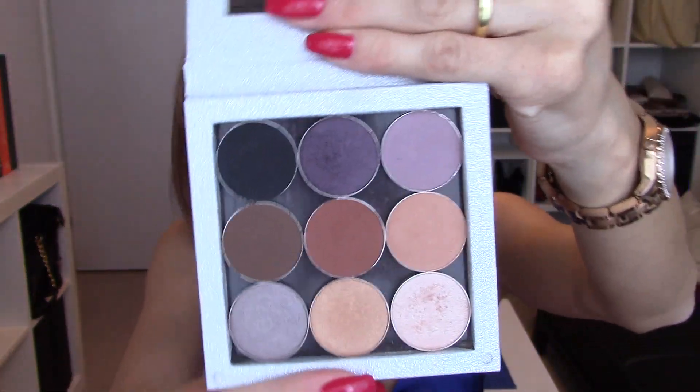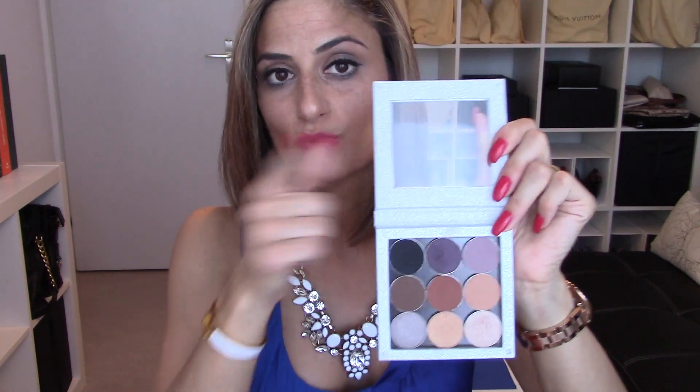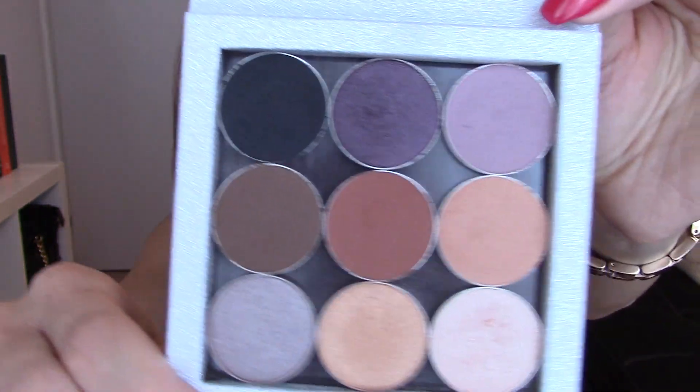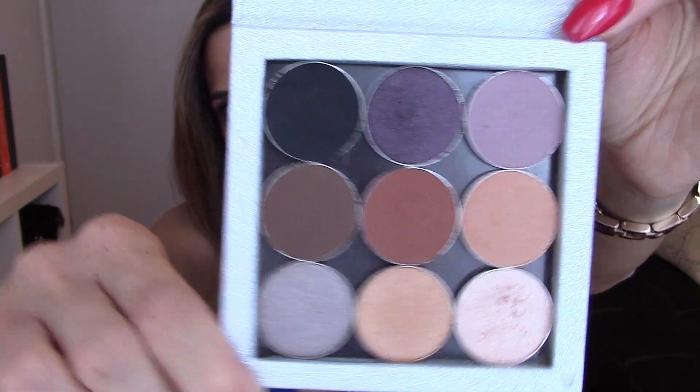The first thing I really liked the whole month — actually the past two months — was this palette from Makeup Geek. They sell eyeshadows similar to the MAC ones. I went to their website, had a few I really wanted, and discovered they have a starter palette with exactly those shades. So I got the starter palette and also this silver sparkly eyeshadow palette cover. They sell the empty palette on the Makeup Geek website. As you can tell, I've already played with it — it's really beautiful, with some matte and some shimmer eyeshadows.